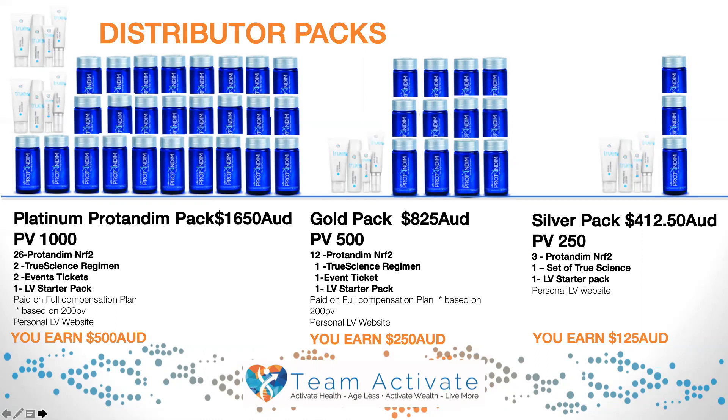The platinum pack also includes one LV starter pack, which entails your website. If you have 200 personal volume and you enroll a distributor on a platinum pack, you will earn $500.